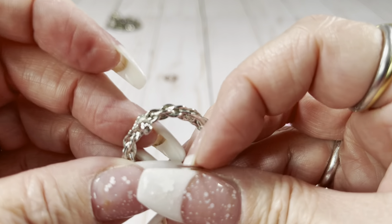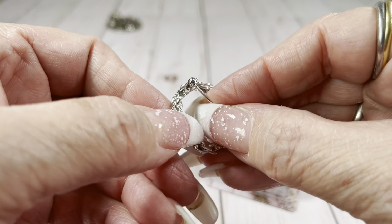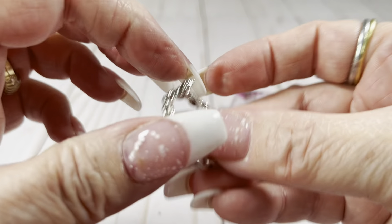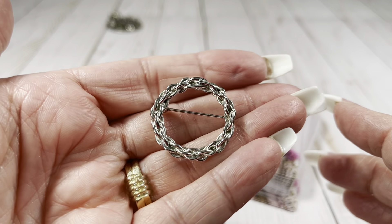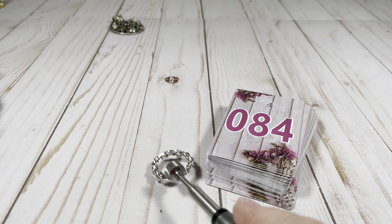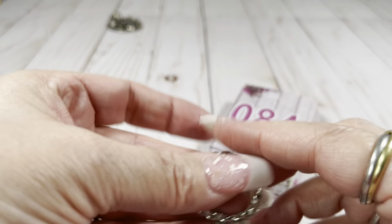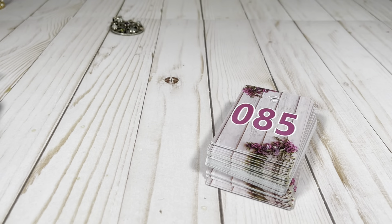We've got a little wreathy brooch — braided silver tone. Let's give it a magnet test. Nope, it is definitely just silver tone, not sterling silver. Let's do $3 on that one.